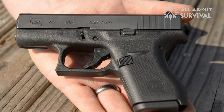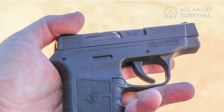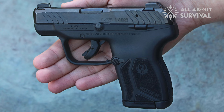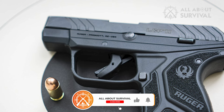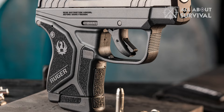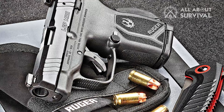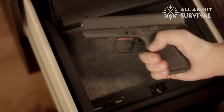By the time Glock 42 was released, the popular pistols in the microcompact category included Smith & Wesson's Bodyguard, the Caltech P3AT, and the Ruger LCP. While all of these handguns offered very compact sizes, they came at the expense of performance. It does not take rocket science to realize that the more you trim the gun, the more challenging it gets to maintain a proper grip. These guns do not make ideal personal defense weapons, but Glock 42 addressed it by delivering a design that struck the right balance.